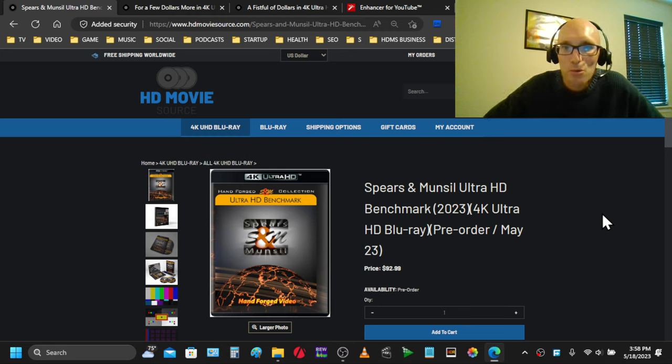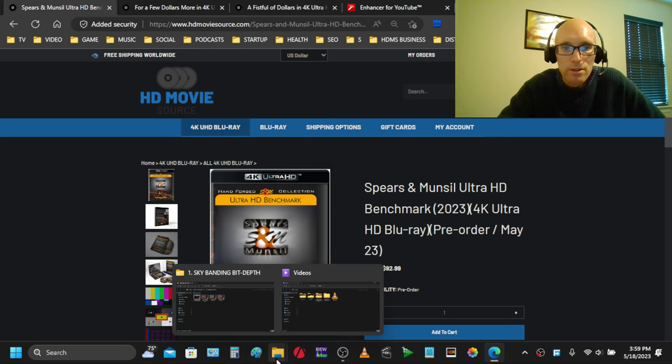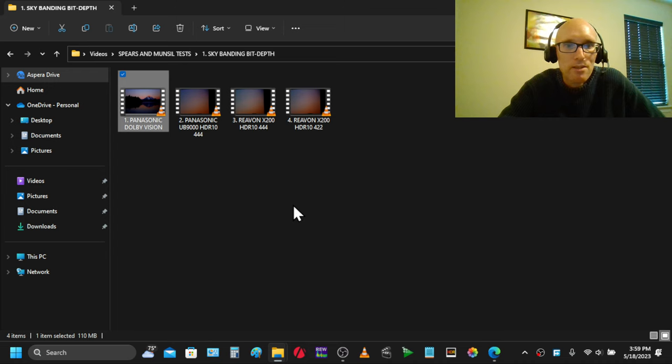This is the Spears & Munsell Ultra HD benchmark disc, the 2023 version. I wanted to look at the differences between HDR10 and Dolby Vision because there's been a lot of discussion lately about whether Dolby Vision is worth it. I bought two of these discs because I own a Panasonic UB9000 — which I consider the best player on the market — and a RIVON X200, and I wanted to see how much difference there is between these two players.